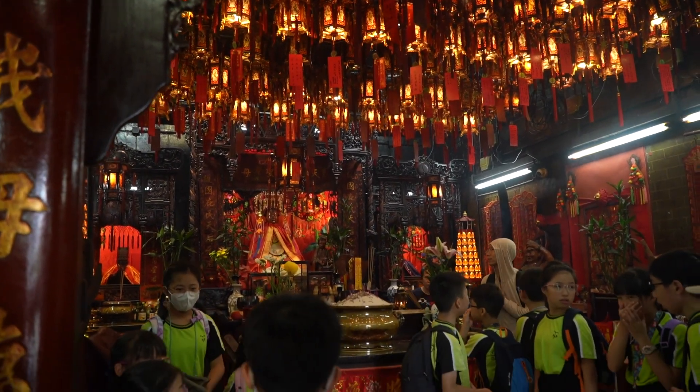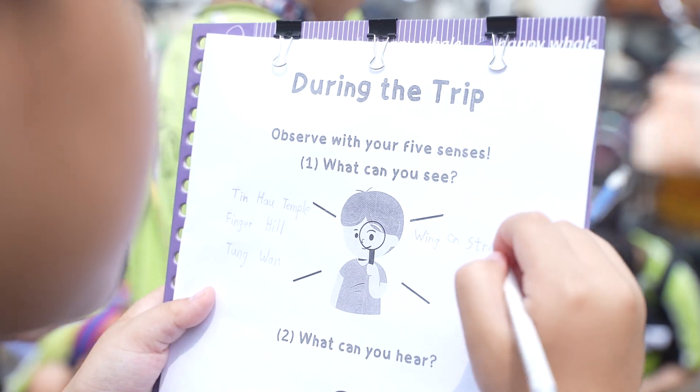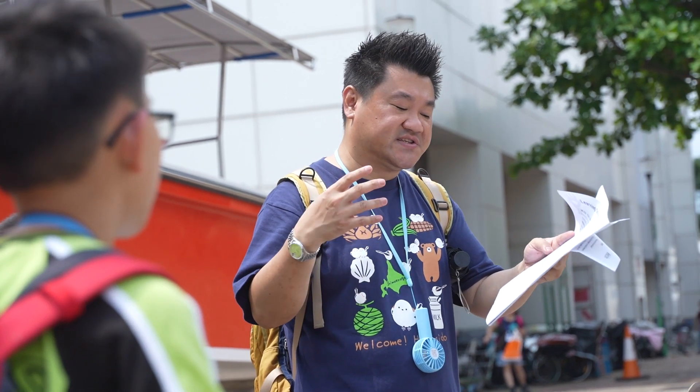From today onward, I will follow the 4R principle and go green. Draw what you like to see — what would you like to see on Peng Chao.